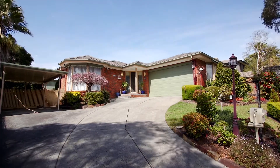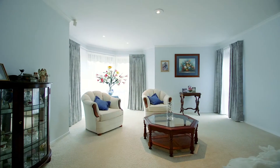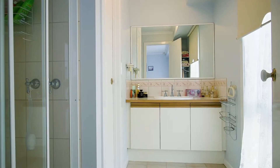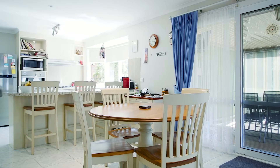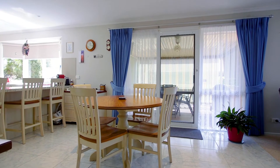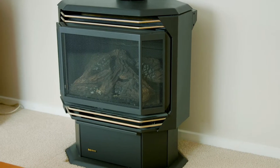The home is immediately presented beautifully throughout — a formal lounge room, north facing with a huge bay window, main bedroom with full ensuite and walk-in robe, heating and cooling throughout the entire home. The centrepiece is a huge kitchen with lovely bench tops and appliances, once again north facing, with a tiled meals area and open style family room with gas log fire.